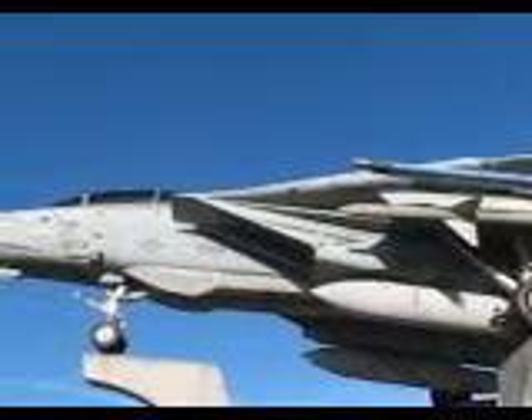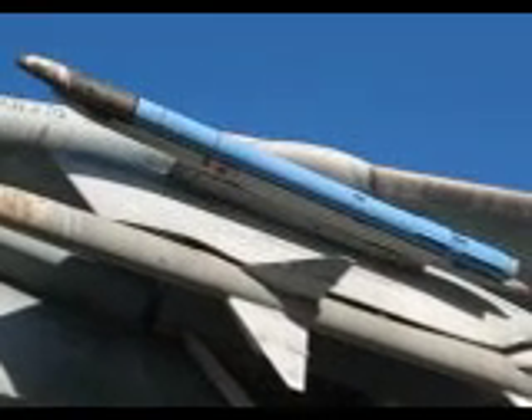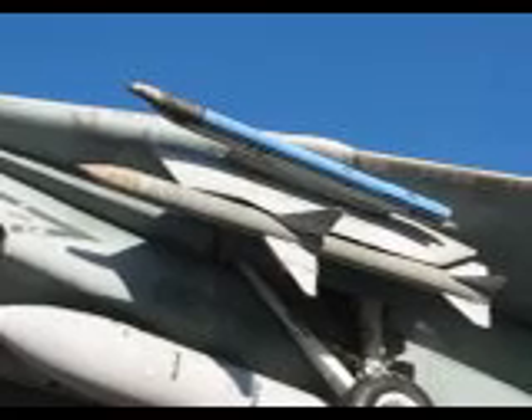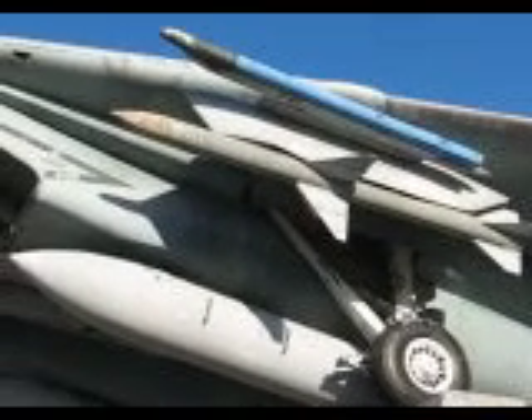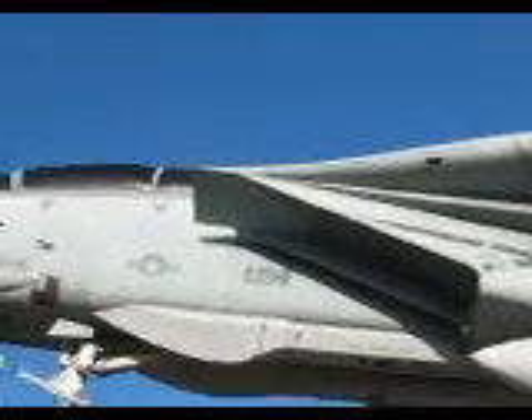My blue Sidewinder missiles can destroy close-range targets, while my gray Sparrows intercept mid-range targets. My Phoenix missiles, though not presently mounted on me, are designed to destroy long-range enemy bombers.